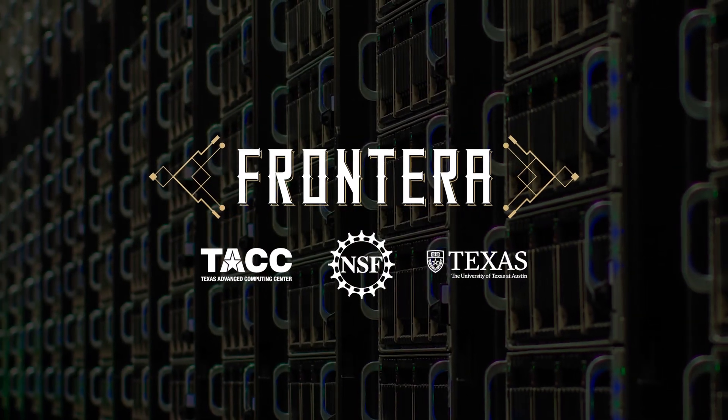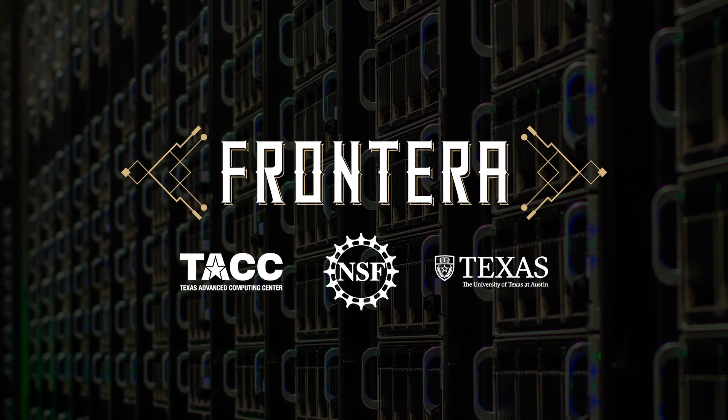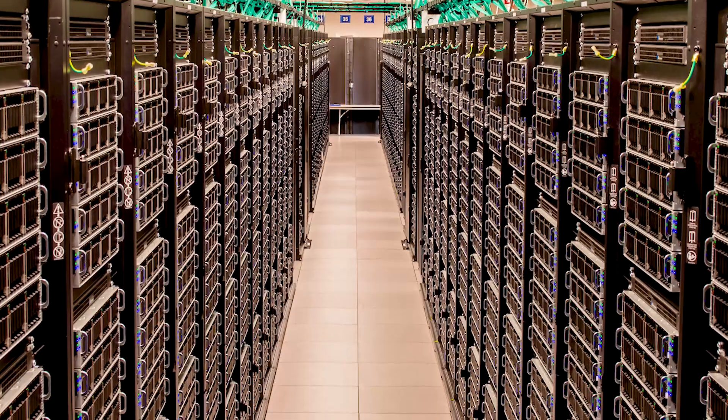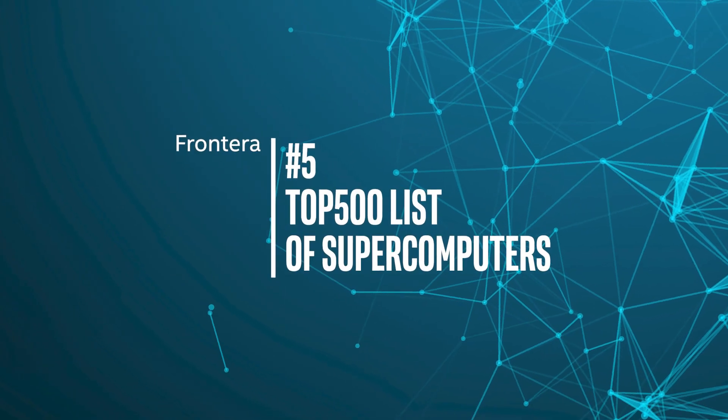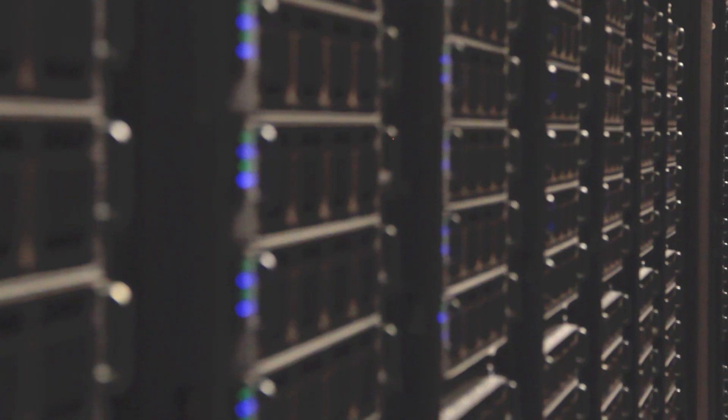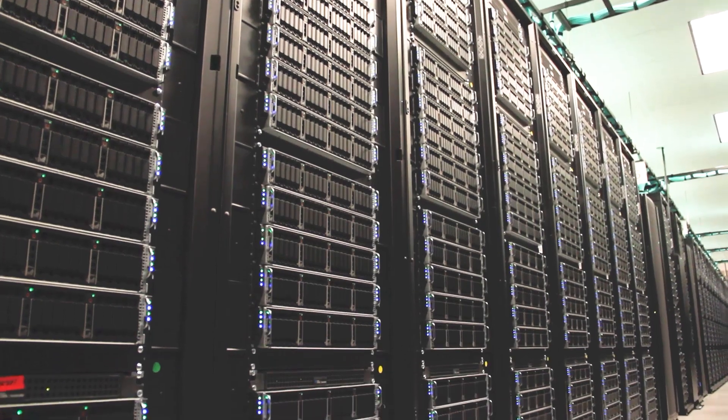Frontera is the result of a National Science Foundation competition to build the very largest system that the NSF builds to do the very largest challenges. Frontera is ranked number five on the current Top 500 list as of June 2019, making it the largest academic supercomputer anywhere in the world.